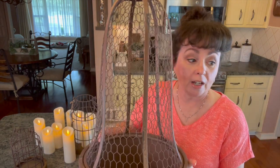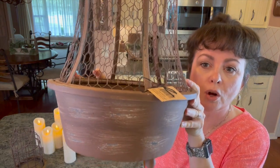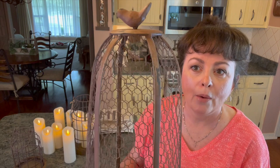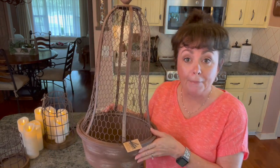I've had these in my Amazon store for a while — you get a set of three. Here's the bottom, they look so old. I love the little knobs at the bottom. It's like chicken wire with a little bird on top — like a gigantic cloche.